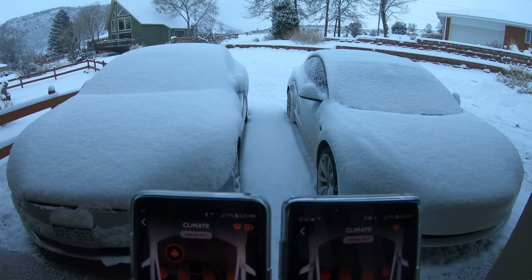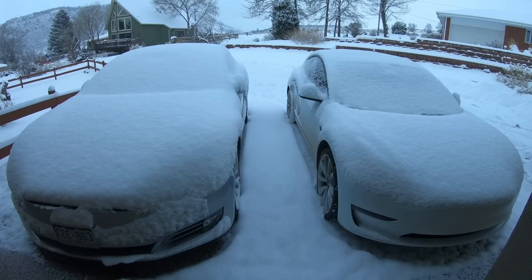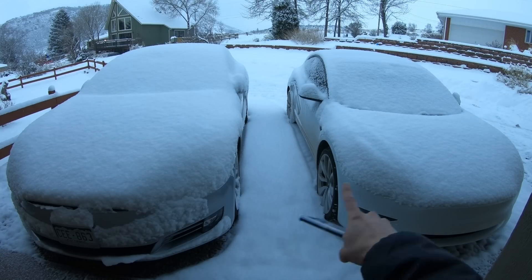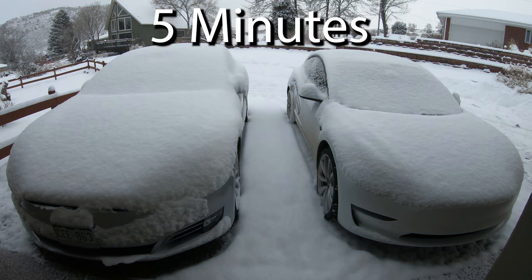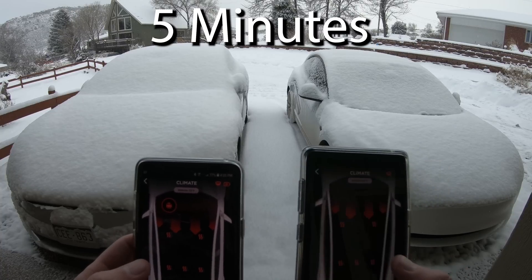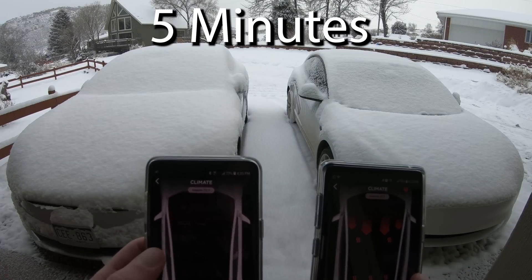Both have the windshield warmer on. The only thing though is we did put the Model 3 out a little after the Model S, so the Model 3 does not have as much snow — keep that in mind. We've got the stopwatch up here; five minutes just hit. Model 3 is at 81 degrees, Model S is at 73.